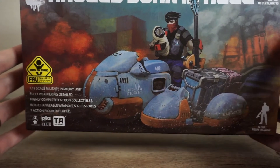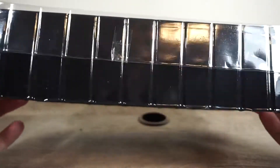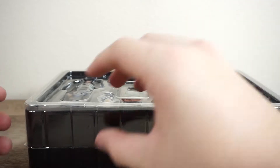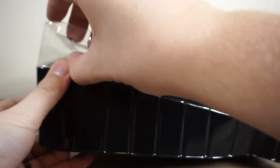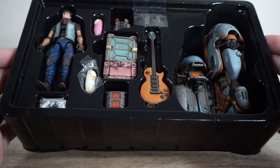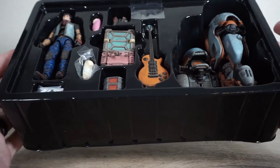Let's take a look at the figures because that's why we're here. The figures come in this clamshell case type deal, something that reminds me of old VHS tapes that came in plastic containers. We'll break this open and inside we have all the various accessories, vehicles, and figures.